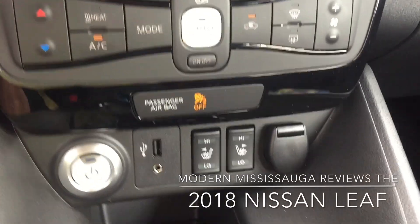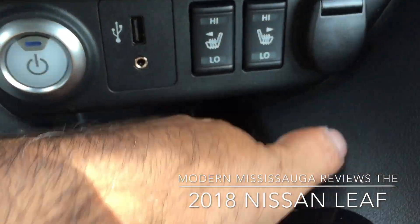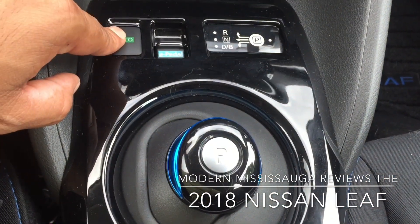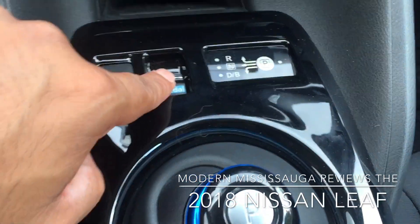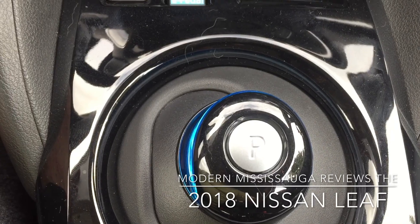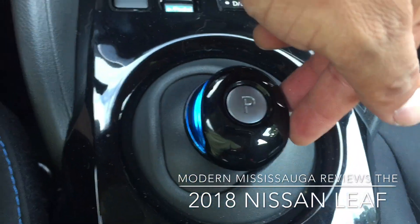Features include: start/stop button, USB port, heated front seats with two stages. There's another outlet and a little storage tray for your phone or whatever you need. Here's the part I found a little unusual — there's your eco mode, which pulls back the responsiveness, and the e-pedal, which we'll cover in the driving portion. That's one-pedal driving where you lift off the throttle and the car slows right down. Nissan specifically calls the gear shifter the palm shift drive selector.